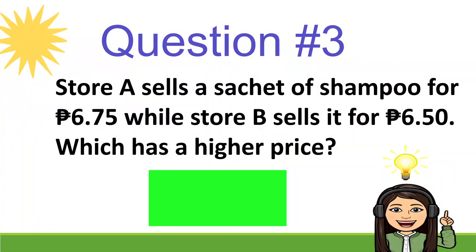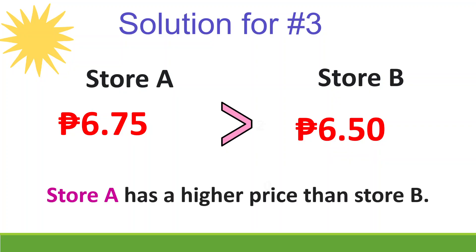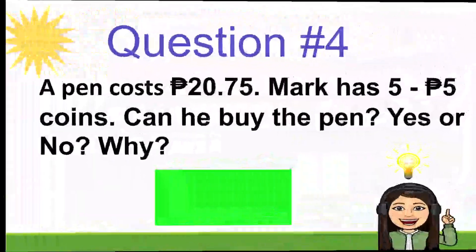Question number 3: Store A sells a sachet of shampoo for 6 pesos and 75 centavos, while Store B sells it for 6 pesos and 50 centavos. Which has a higher price? Let's check — Store A price is 6 pesos and 75 centavos, Store B is 6 pesos and 50 centavos. So Store A has a higher price than Store B.